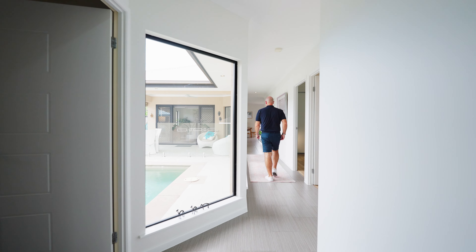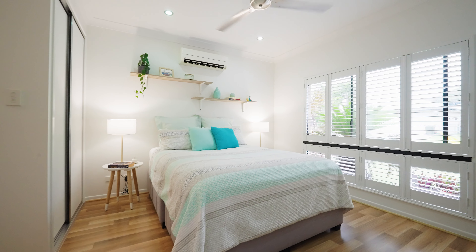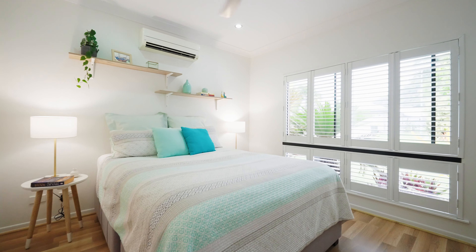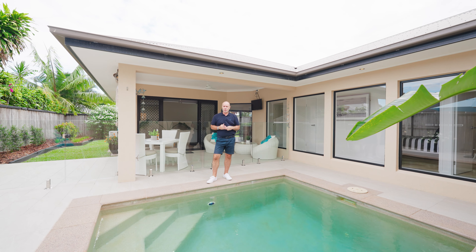This is a pavilion style home that pivots from the centrally located pool and al fresco area. It's a really smart design with the master suite towards the front, and the kitchen and entertainment areas towards the rear.